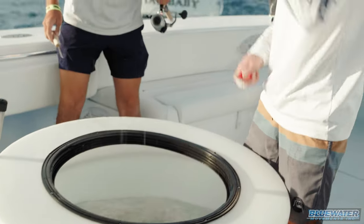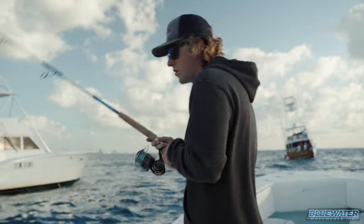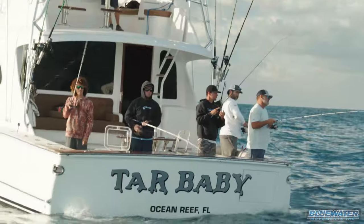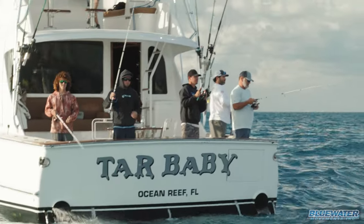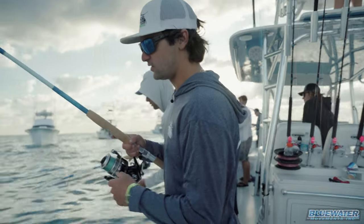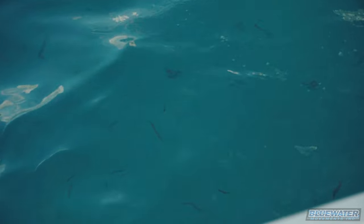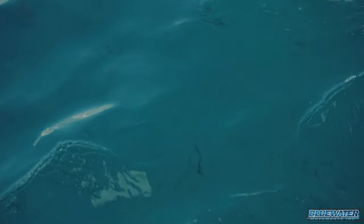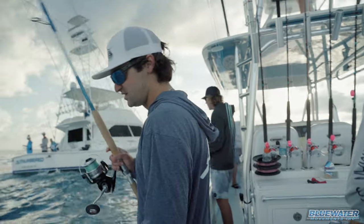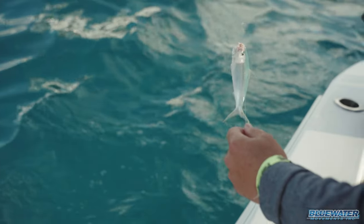It gets pretty crazy. There's a lot of sardines here, so all these sport boats are just stacked up trying to catch them. We've probably gotten about four, four and a half dozen so far. We're doing pretty good. We just fired up the hundred-gallon well and we're going to start trying to stockpile some of this bait. You can see right here — there's cigar minnows and sardines all mixed in together. The sardines are better baits, but the cigars are also just fine.